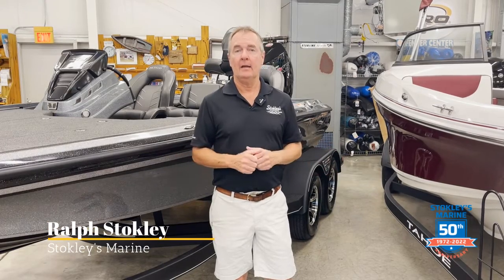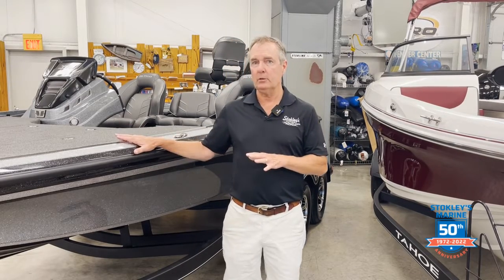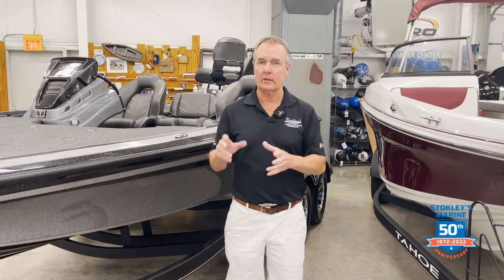We're in the heat of summer right now. You think about how the hot sun affects your skin — you put sunscreen on it — but do you think about how the hot sun affects your boat? That's one of those things that sometimes doesn't always come to mind. Your skin and your boat have something in common: they both have pores, and you need to protect your boat. When your skin gets dry and you put lotion on it, it fills the pores and makes it smooth again. A fiberglass boat has pores in the glass.